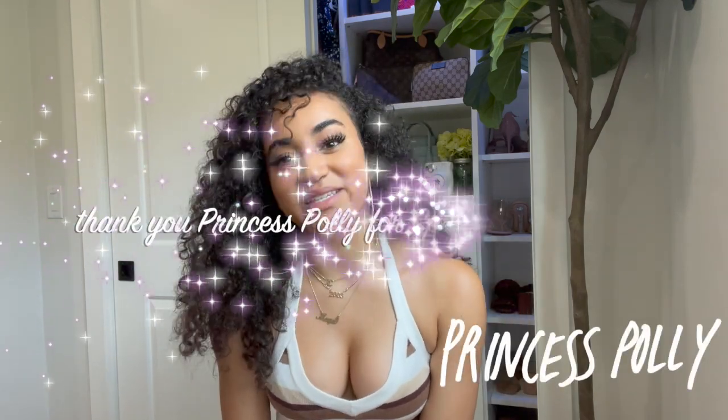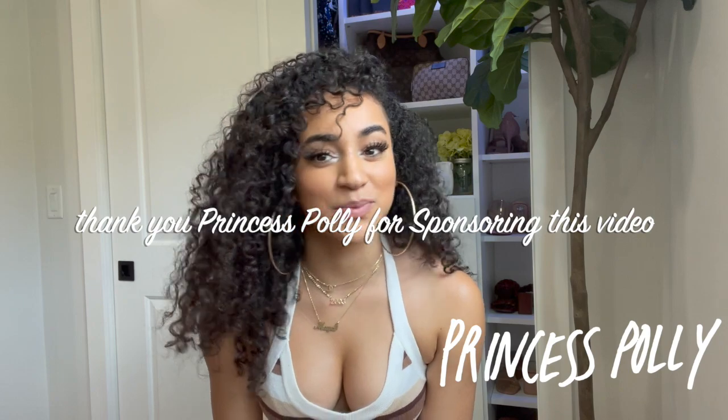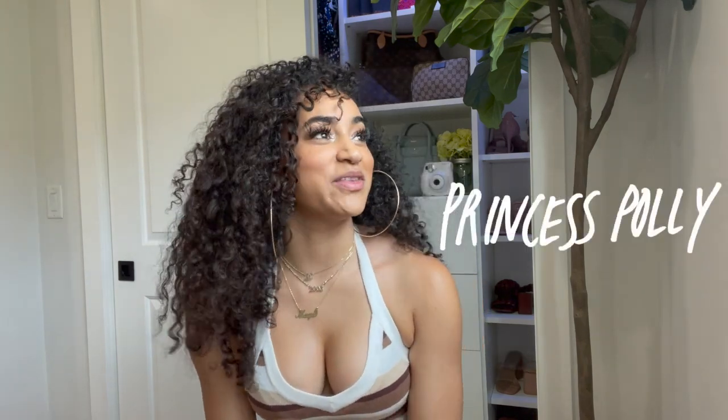Hey y'all, it's Maya Loren, and as you guys could probably tell from the background, I'm going to be doing yet another Princess Polly haul. I just wanted to stop and say thank you so much to Princess Polly for sponsoring this video. I absolutely love everything on their site and their clothes definitely make me feel and look how I deserve to feel and look, and I was so excited to be given yet another opportunity to work with them.